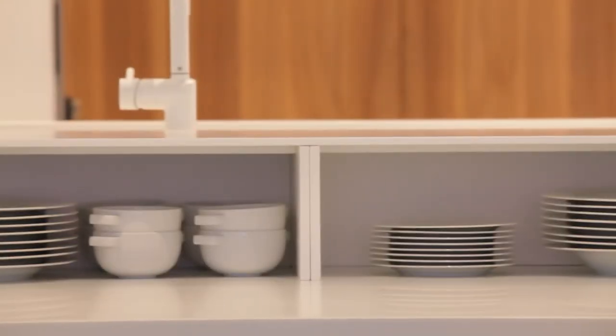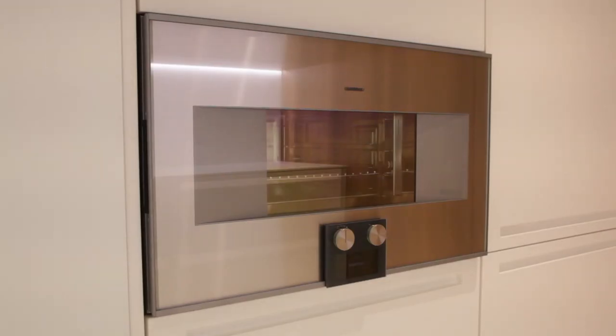The kitchen is absolutely top of the line. All the cabinetry is Boffi, with Corian white countertops and walnut veneer on all the cabinetry. The appliances are all Gaggenau.